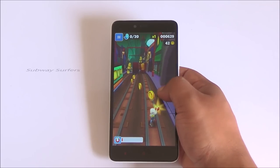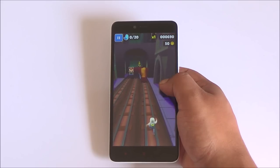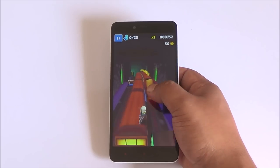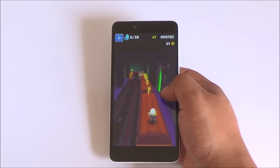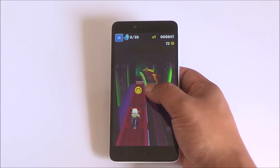Now we are playing Subway Surfers and here too there are consistent frame rates and very smooth gameplay. The touch response is pretty good and the color reproduction from the display looks nice.